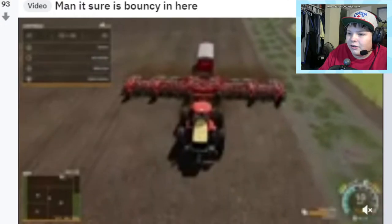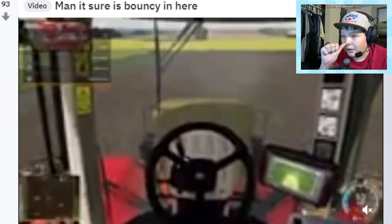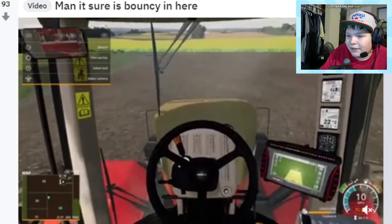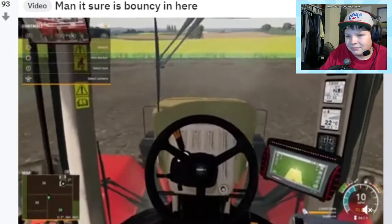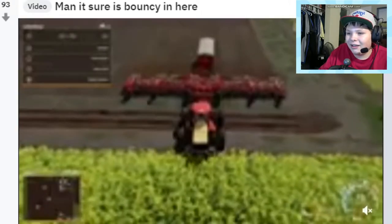Anyway, let's go ahead and get started with some posts here. Man it sure is bouncy in here - just bouncing all around. On the outside it doesn't look as bouncy, but on the inside it's just boing boing boing boing. Wow, that's crazy. Yeah on the outside it doesn't look like it's that crazy - funny.